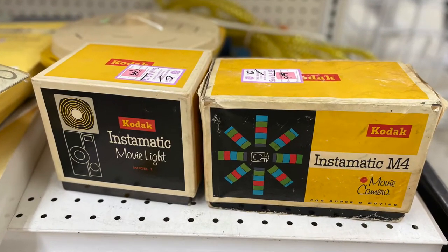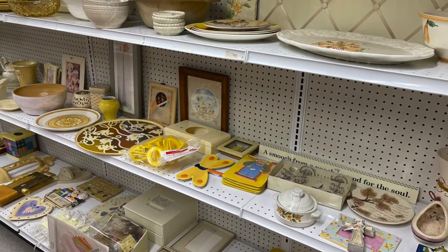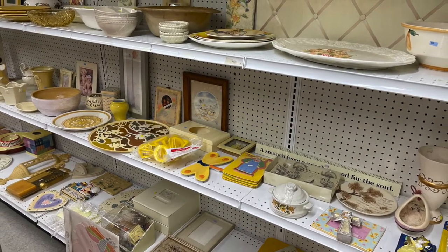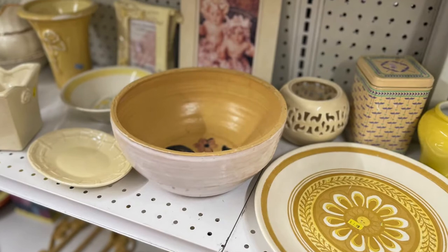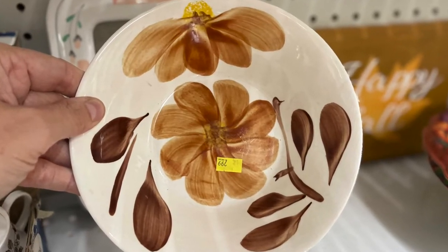I even spotted this vintage movie camera with light. And I love this little dish that was made in Korea.